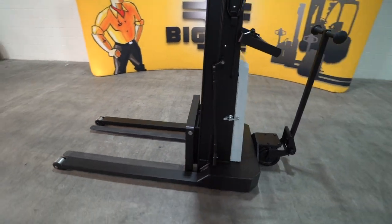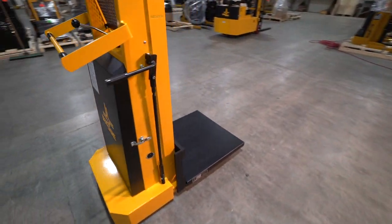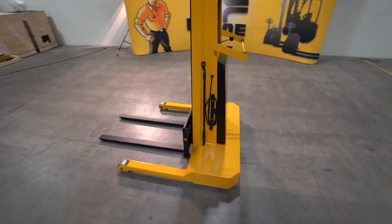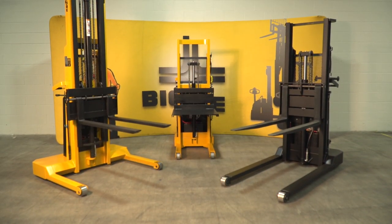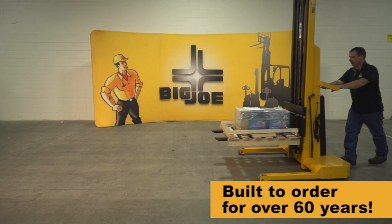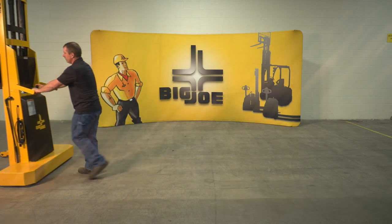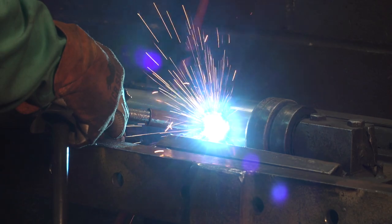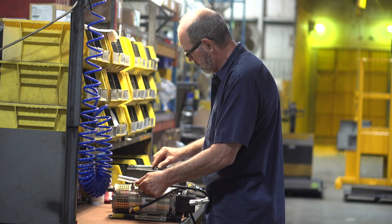Big Joe IBH, or in-between handling lift trucks, can be specified with a wide variety of configurations and options to match a simple heavy-duty machine to your specific task. Since its debut in the 1950s, the IBH series has struck a perfect balance of quality, simplicity, and utility in warehouses, factories, and small businesses across the country. In nearly 70 years of continuous production, the IBH has proven time and time again that good ideas and quality workmanship never go out of style.